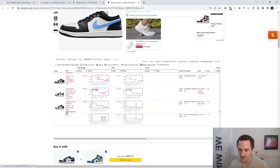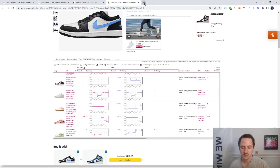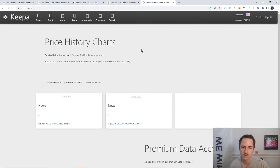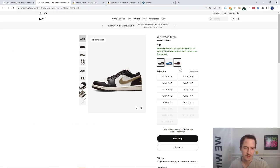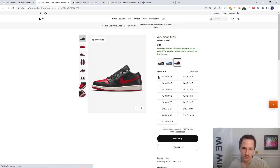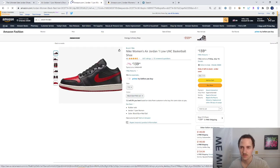It looks like this colorway isn't on this Amazon listing, so we'll move on. There are just so many different colors on this listing. Let's jump into the Cuba product finder and search by style code to see if it comes up. Sometimes that works, but in this case it didn't — this one is probably brand new and hasn't been added to Amazon yet.